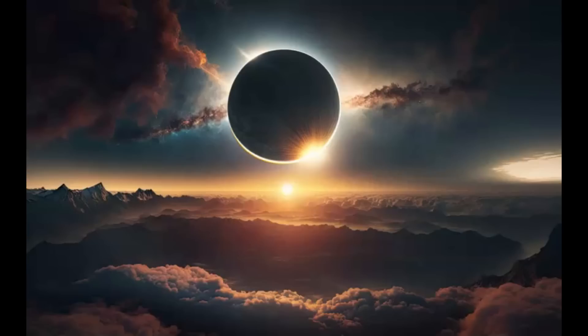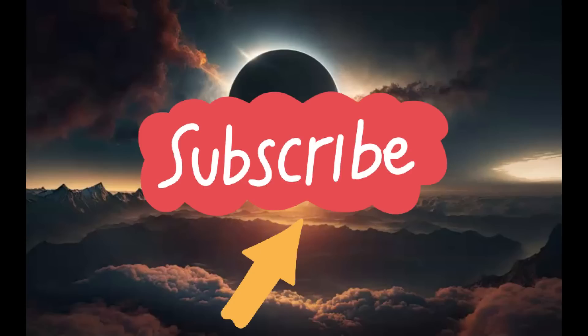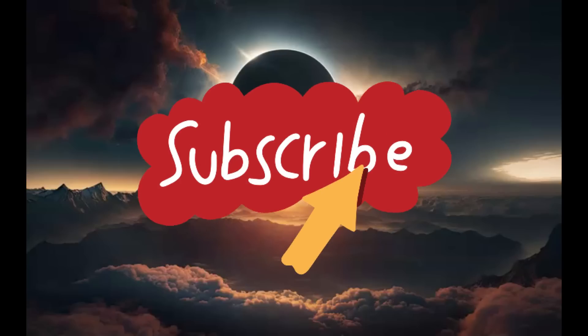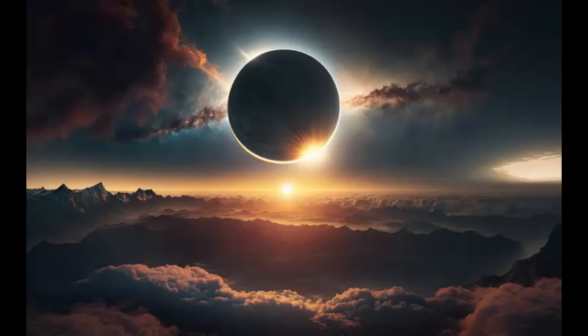Thank you for watching. Please share my videos — that will help with the ranking here on YouTube. And if you're new, please subscribe. I wish all of you a very happy day and good evening. I want to thank all of you that have subscribed to our community and supported my work. Please stay safe and I'll talk to you later. God bless you all. Bye.